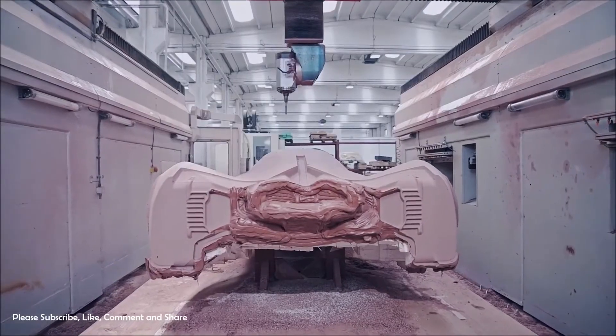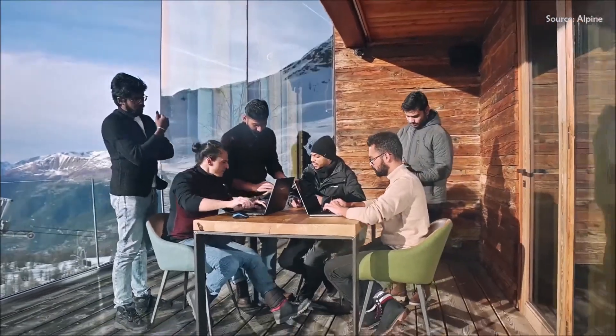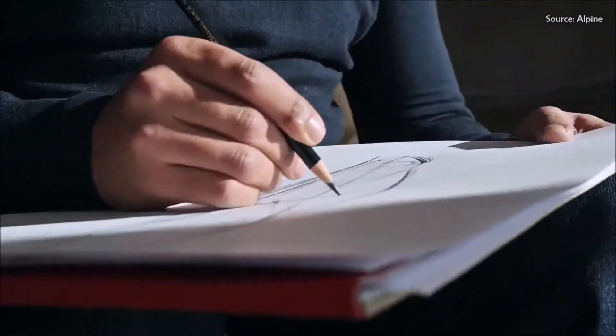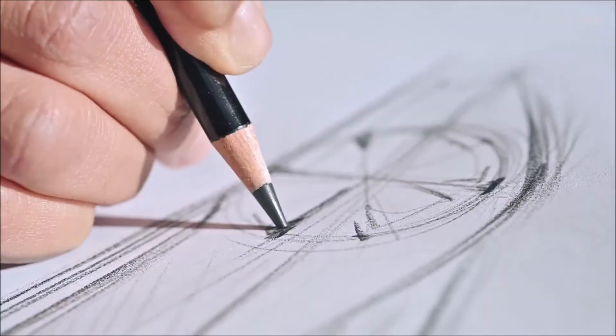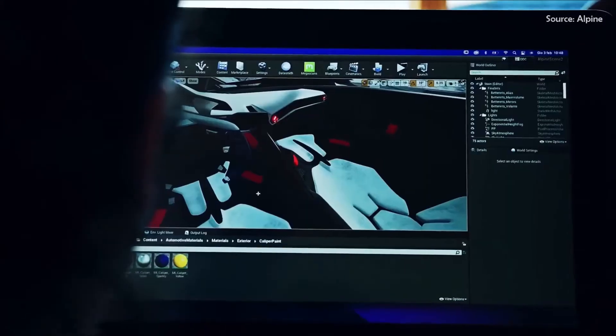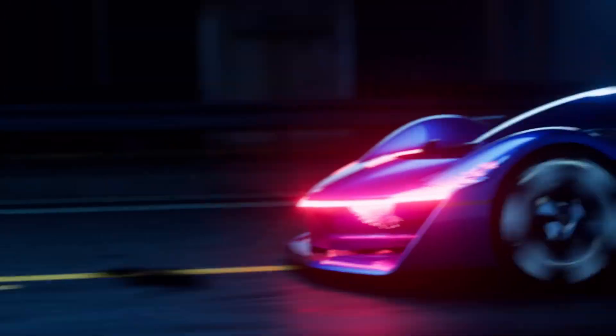Named after the height of Mont Blanc, the A4810 represents a bold step toward a zero-emission future, proving that high performance and environmental responsibility can go hand-in-hand. This concept isn't just a car — it's Alpine's vision of what driving could look like in the next generation.